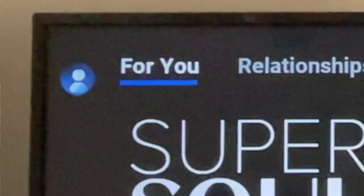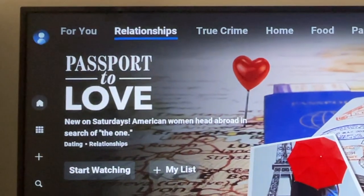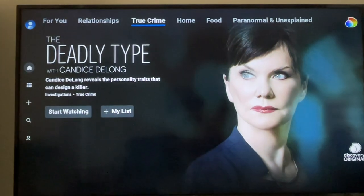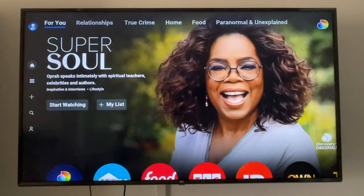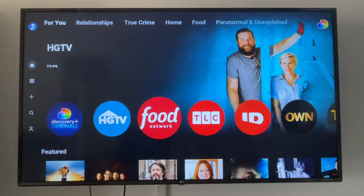Let's take a look. When you first open the app, you're going to see the For You tab. But at the top of the screen, that is where you can move to genres like relationships, true crime, home, and more. Back to For You for now — I've noticed that the main show featured usually is not tied to my interests or viewing history, so I just ignore it.